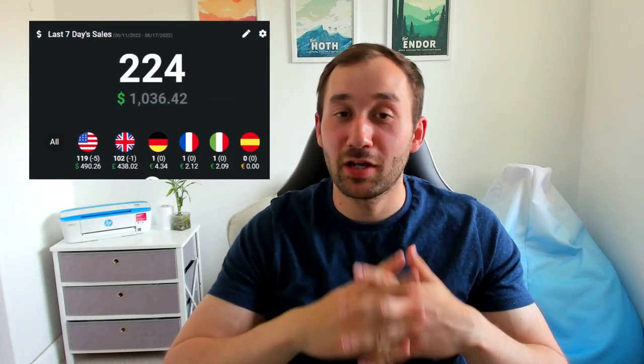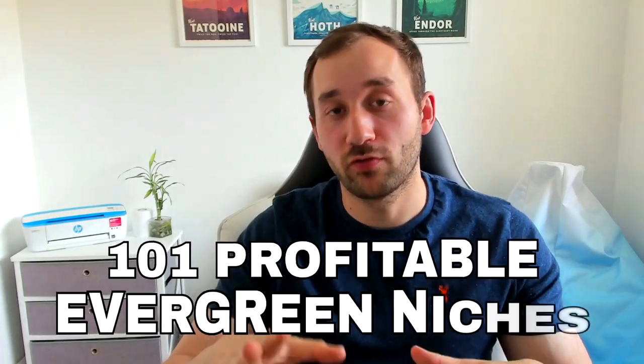Creating a stable full-time income for yourself with print on demand doesn't have to be difficult. I'm going to share 101 profitable evergreen niches with you which will massively help you in reaching your goals.